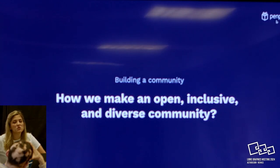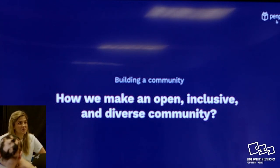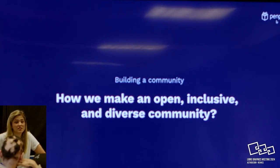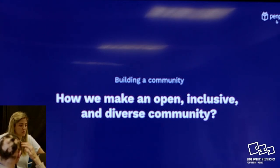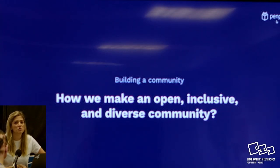So how are we trying to make this community a little bit more open, inclusive, and diverse? Sometimes people think that just because we are open source, we're open - that everybody is going to know us and just come and be part of this amazing community. Not necessarily. We have to put in thought to make it actually open and inclusive.